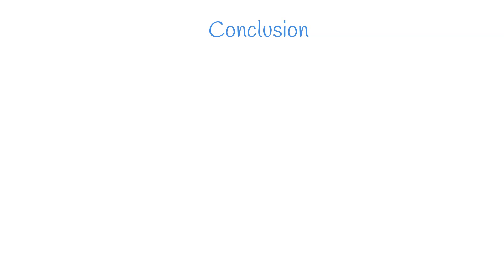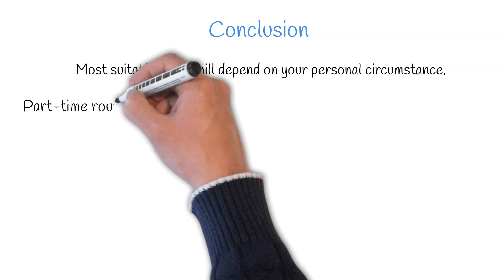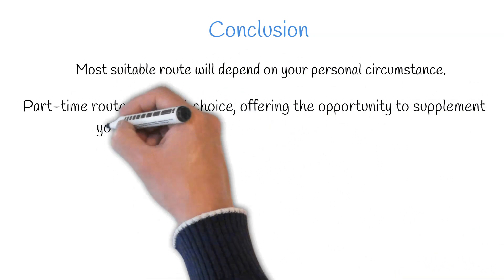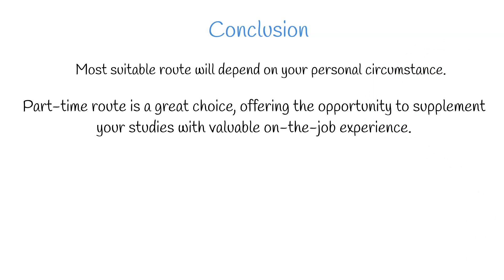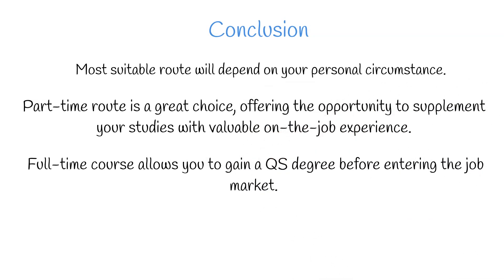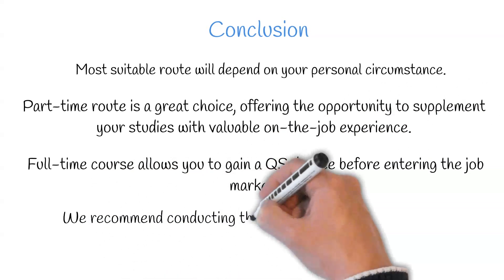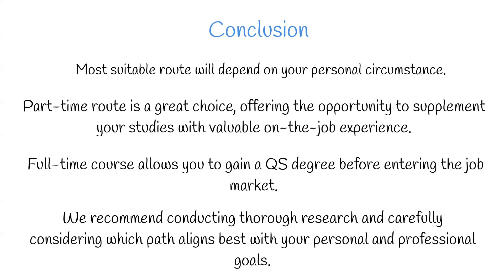In conclusion, the most suitable route will depend on your personal circumstances. The part-time route is a great choice, offering the opportunity to supplement your studies with valuable on-the-job experience. However, it might not be feasible for everyone, particularly if you're finding it challenging to secure a position without some prior experience or a construction-related qualification. On the other hand, a full-time course allows you to gain a QS degree before entering the job market. We recommend conducting thorough research and carefully considering which path aligns best with your personal and professional goals.